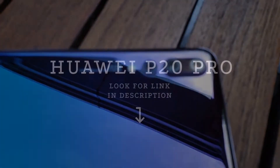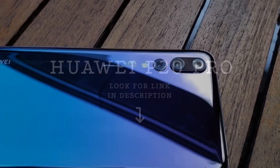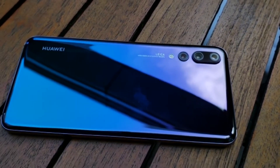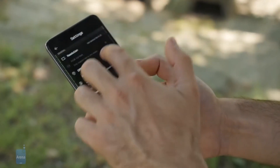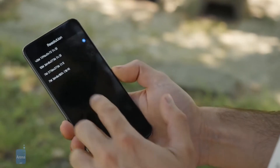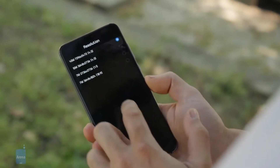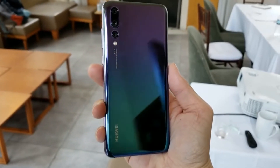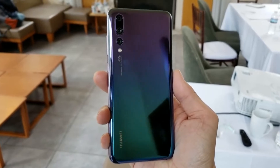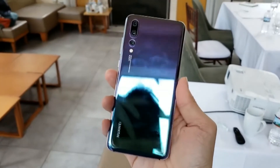Huawei P20 Pro. The Huawei P20 Pro offers up one of the best camera phone experiences on the market. It may have been superseded by the newer Mate 20 Pro, but taking nothing away from the P20 Pro — this is still a top camera phone. Its party piece is the triple camera setup on its rear. The three cameras have a combined megapixel count of a staggering 68 megapixels. Add the 24-megapixel front-facing camera into the mix as well, and the phone has a total count of 92 megapixels.